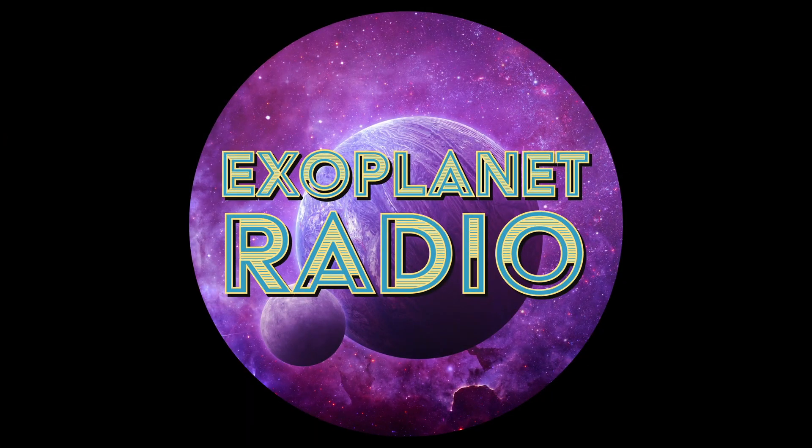Exoplanet Radio is produced by Deep Astronomy. The music was composed by Geodesium and available at LochNestProductions.com. Get all episodes from ExoplanetRadio.com, Apple Podcasts, Spotify, or anywhere you get podcasts.